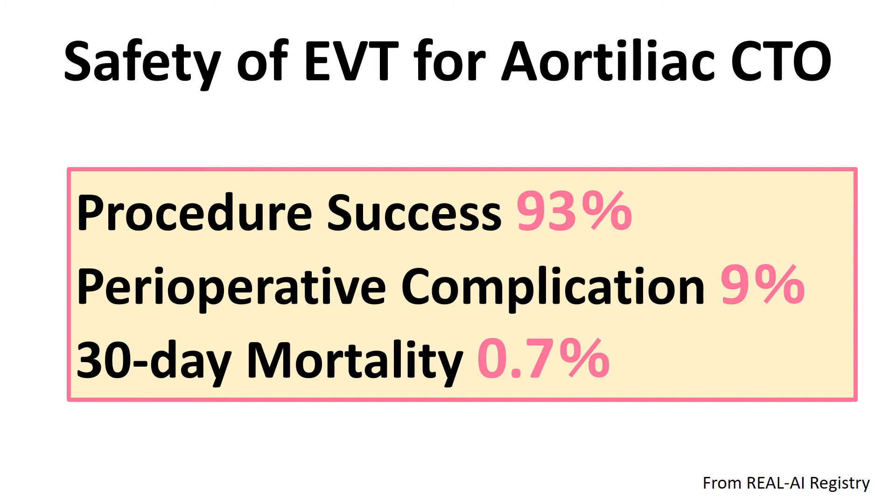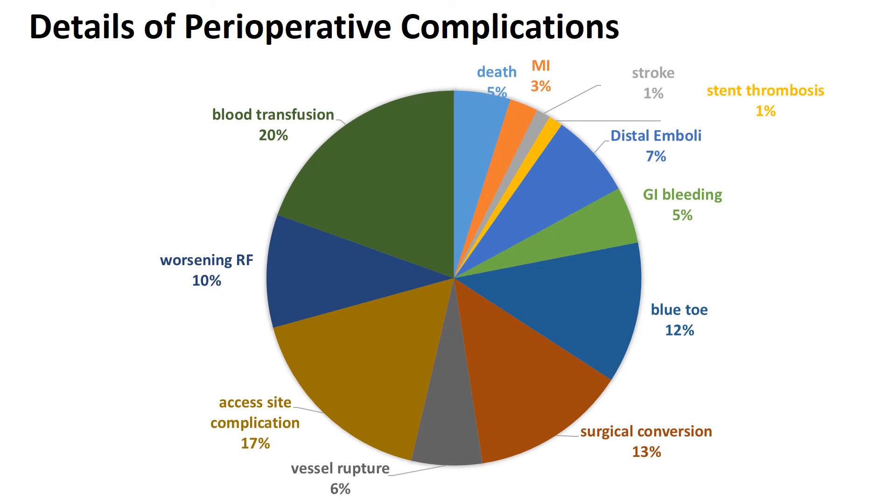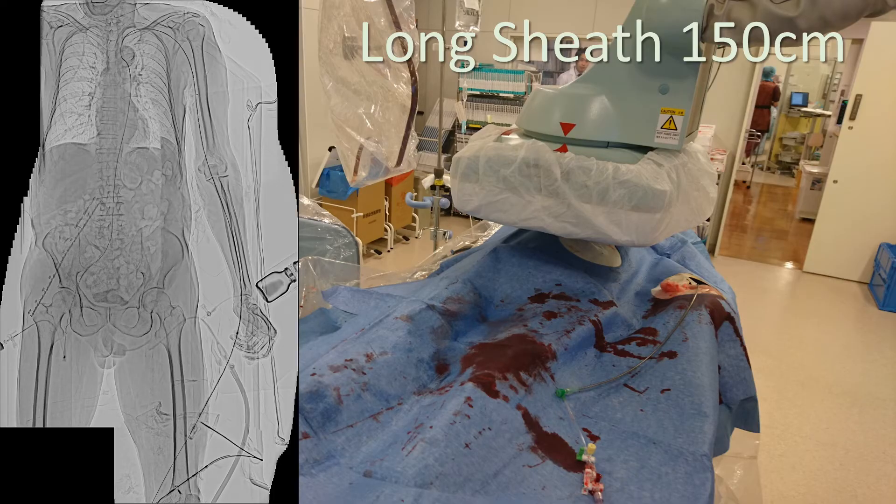Therefore, the aim of the aortic iliac stenting procedure is to deploy the stent without complications. Let's look at the perioperative complications in detail. Around 20% of perioperative complications are access site complications. Usually we use the groin; however, if we can choose radial access, we can avoid more complications in terms of the access site.